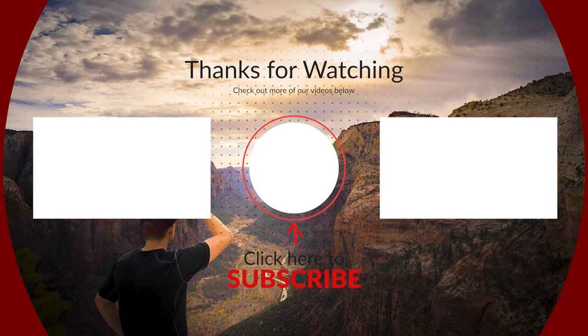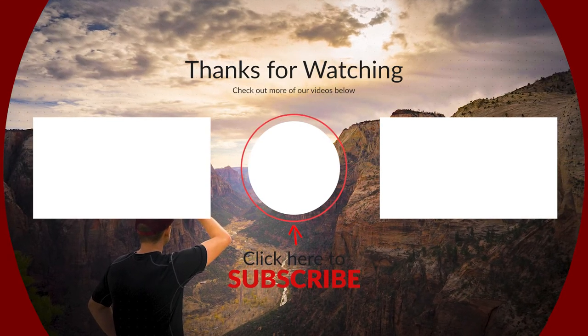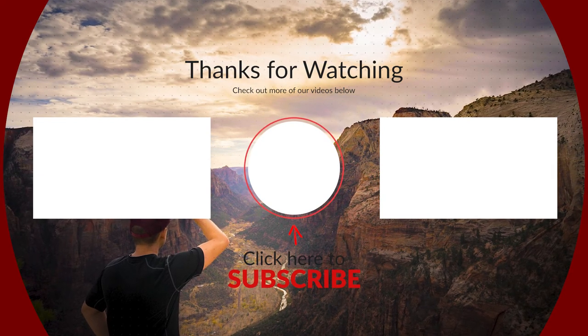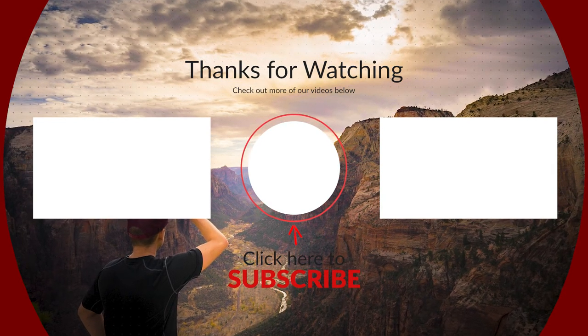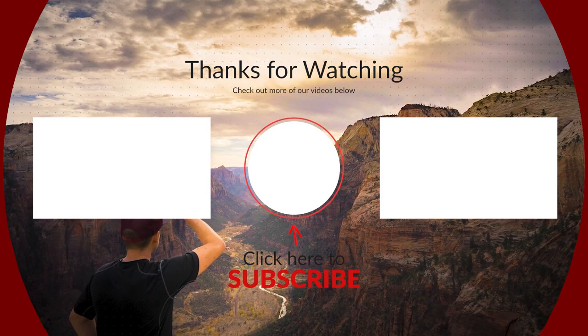We hope you enjoyed our hiking guide to Zion National Park. If you'd like to see more guides like this on other national parks in the future, please subscribe to our channel. We have many more of these in the works, and we can't wait to share our thoughts on some of our favorite places with everyone out there. Until then, we'll see you on the trail.